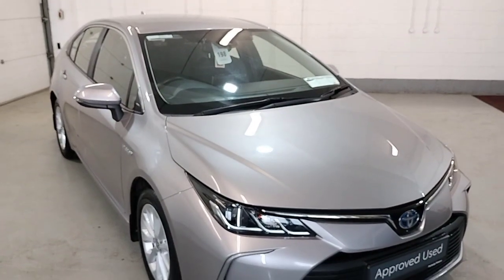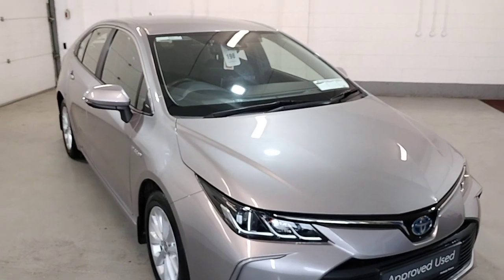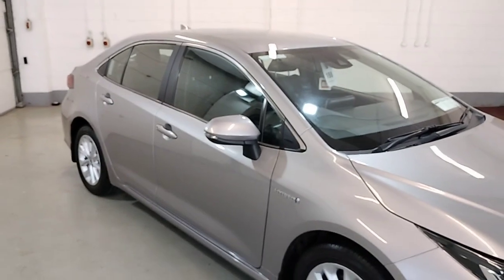Welcome to Ellie Moore's Lamford. I'd just like to show you our 2020 Corolla Hybrid Luna Saloon, finished in metallic stream silver.